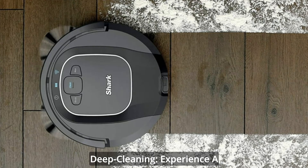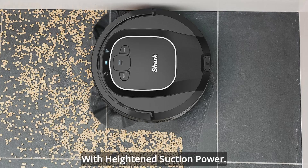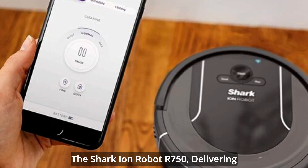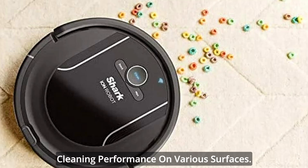Experience a new level of deep cleaning with heightened suction power. The RV871 surpasses its predecessor, the Shark Ion Robot R750, delivering more suction force for an exceptional cleaning performance on various surfaces.